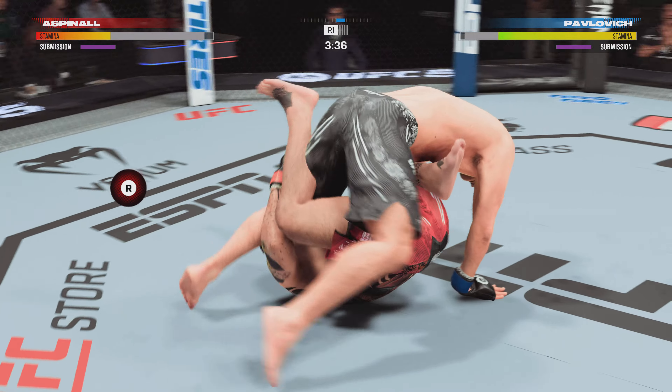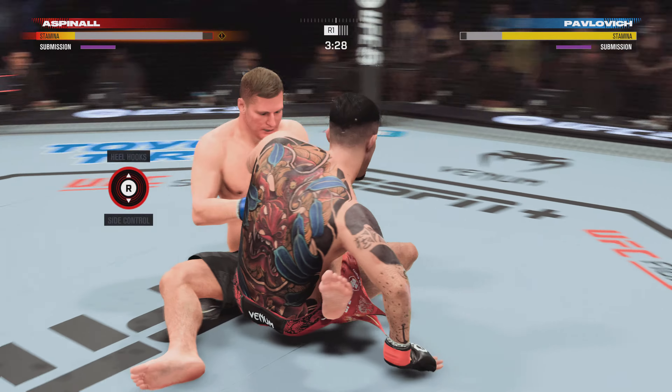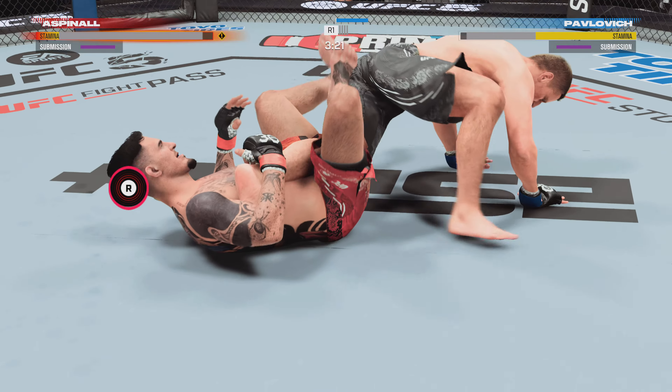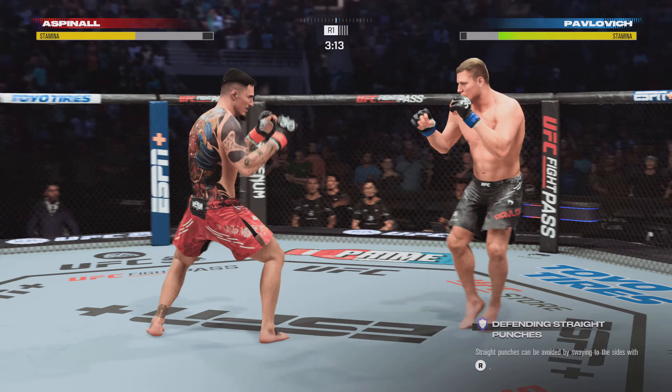Going for a leg lock — the heel hook looks tight. Got an ankle here, trying to change the position. What a moment there — right back to his feet. I thought he might get submitted there.